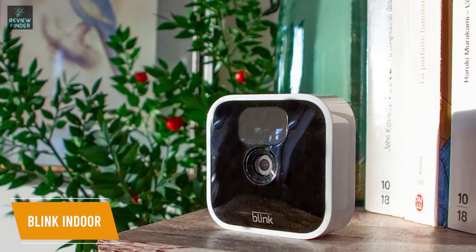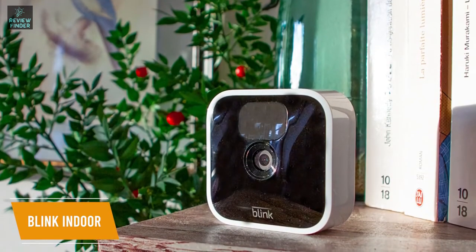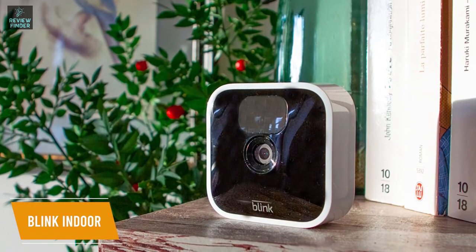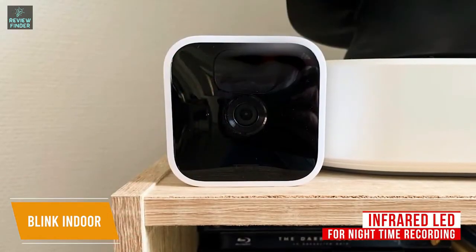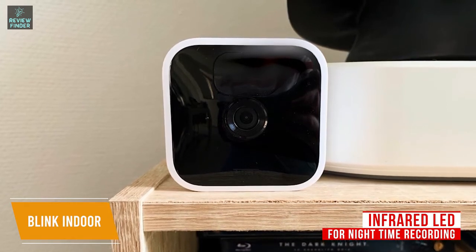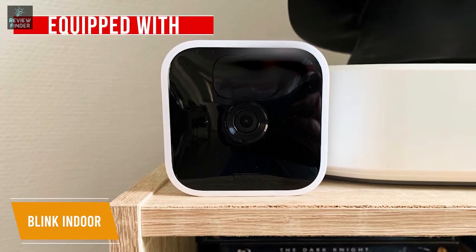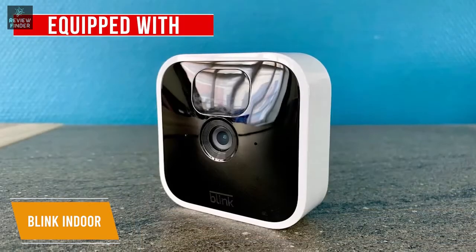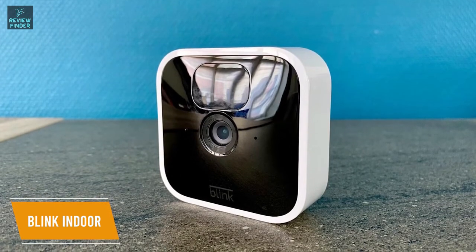The Blink Indoor boasts a 1080p full HD resolution at 30 frames per second with a 110-degree field of view, so it can wirelessly deliver solid video quality and relatively accurate motion detection, but with a narrower view than many competitors. It utilizes an infrared LED for black-and-white nighttime video, which delivers adequate lighting and contrast, but unfortunately when it comes to infrared video, it's limited to just HD. It's also equipped with a speaker and microphone for decent two-way audio. The battery life is impressive, and the AA batteries should last you around two years before replacement is necessary.